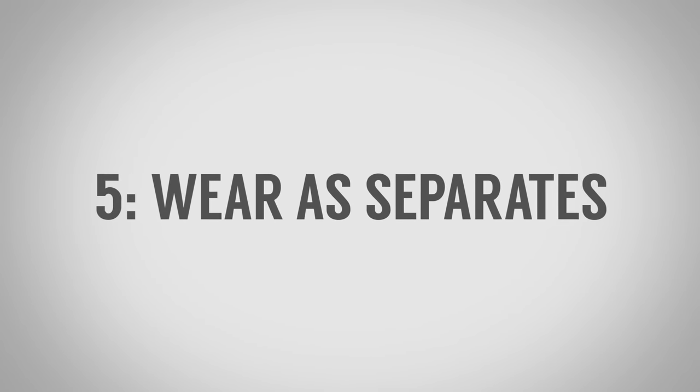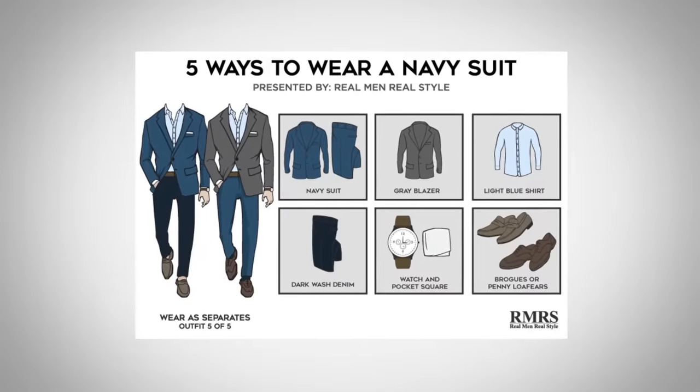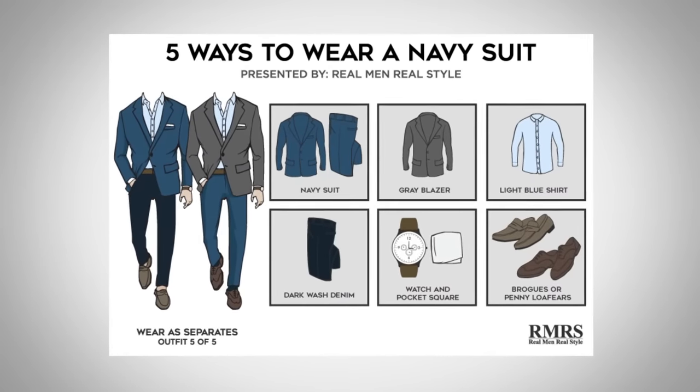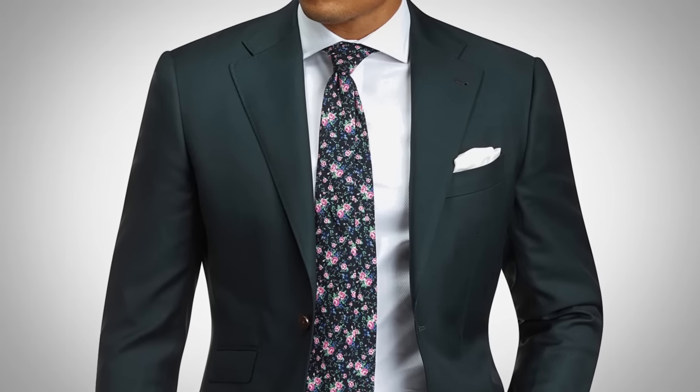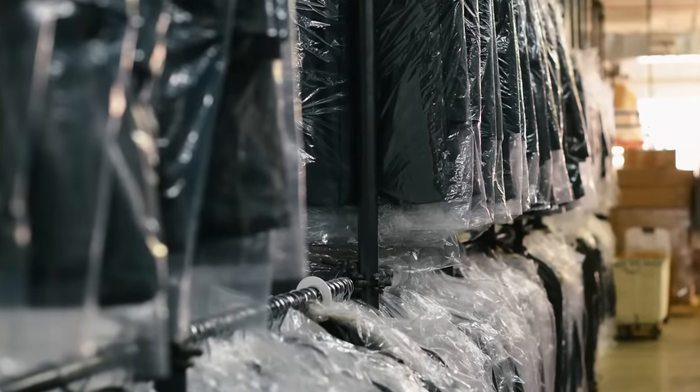Outfit idea number five actually breaks one of my style rules, but if you have more than one navy suit and this isn't just your go-to, then you have my permission to wear it as a separate. We're talking about taking this jacket and wearing it with dark-colored jeans or bright-colored chinos, or taking the navy trousers and wearing them with a gray or dark green sports jacket. The key is to combine it with other things in your wardrobe. If this is your only navy suit, this last outfit is probably not an option — I want you to keep them together and always matching, because that's the key component of a suit.